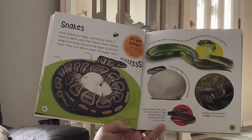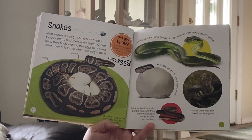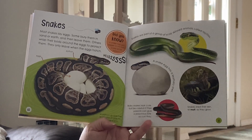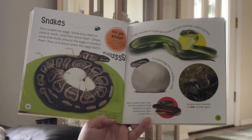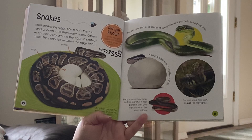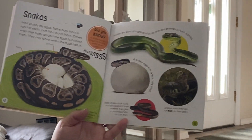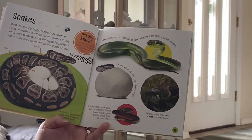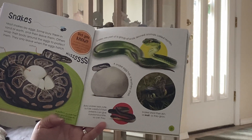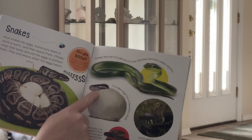Here's another animal — what one is this? Snakes. Most snakes lay eggs. Some bury them in sand or earth and then leave them, while others wrap their bodies around the eggs to protect them and only leave when the eggs hatch. Snakes are part of a group of scaly-skinned animals called reptiles. And look — the baby snake is coming out of the egg.